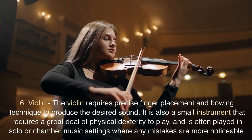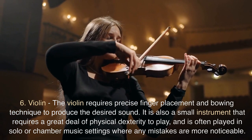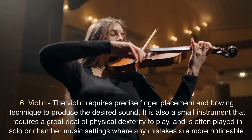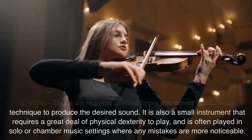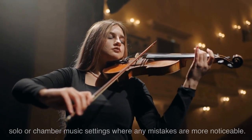6. Violin. The violin requires precise finger placement and bowing technique to produce the desired sound. It is also a small instrument that requires a great deal of physical dexterity to play, and is often played in solo or chamber music settings where any mistakes are more noticeable.